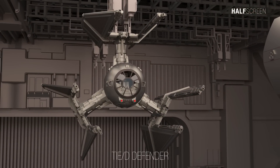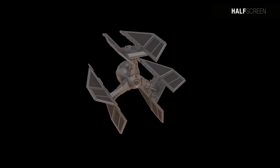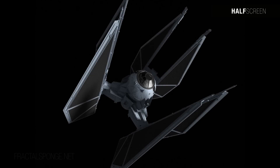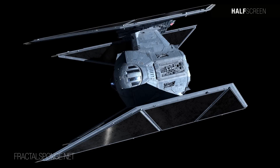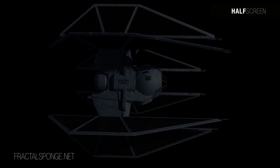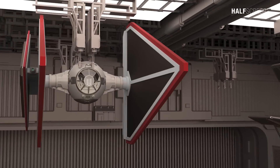The TIE Defender represented a significant shift in starfighter design. This high-performance TIE series starfighter was equipped with a hyperdrive and deflector shields, enabling it to operate independently of imperial capital ships. Its impressive speed and agility, along with four laser cannons and an optional tractor beam projector, made it one of the most advanced starfighters of its time. It featured three quadanium steel solar array wings mounted around an aft section instead of the typical two parallel wings.